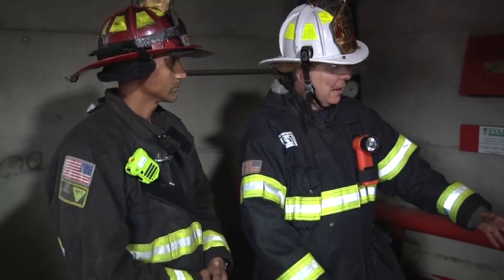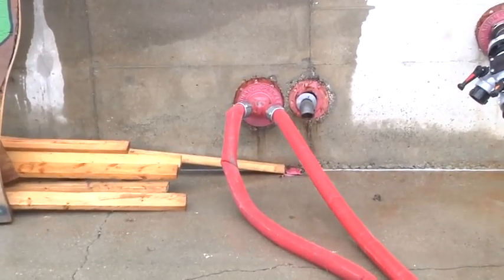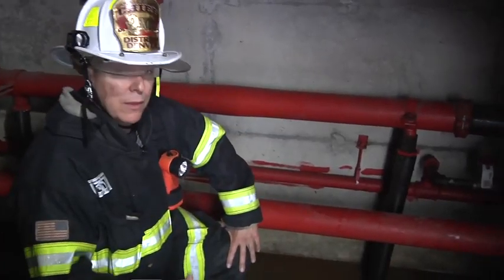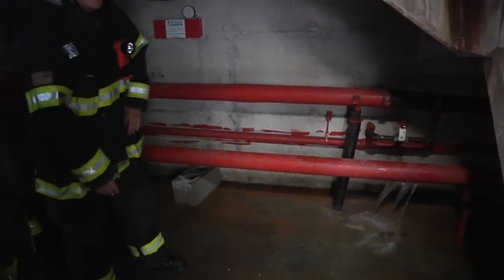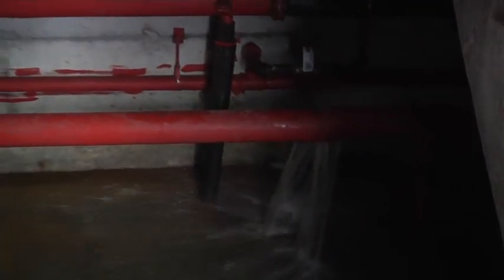We'll have the outside guys charge that line going into the FDC so viewers can see exactly what occurred with the supply pipe. Mike, if you guys can charge that line, that'd be great. It was a small break toward the bottom. We believe the cold weather caused the pipe to swell open and break. And today when we charged this FDC to supply this standpipe, this is what we got.